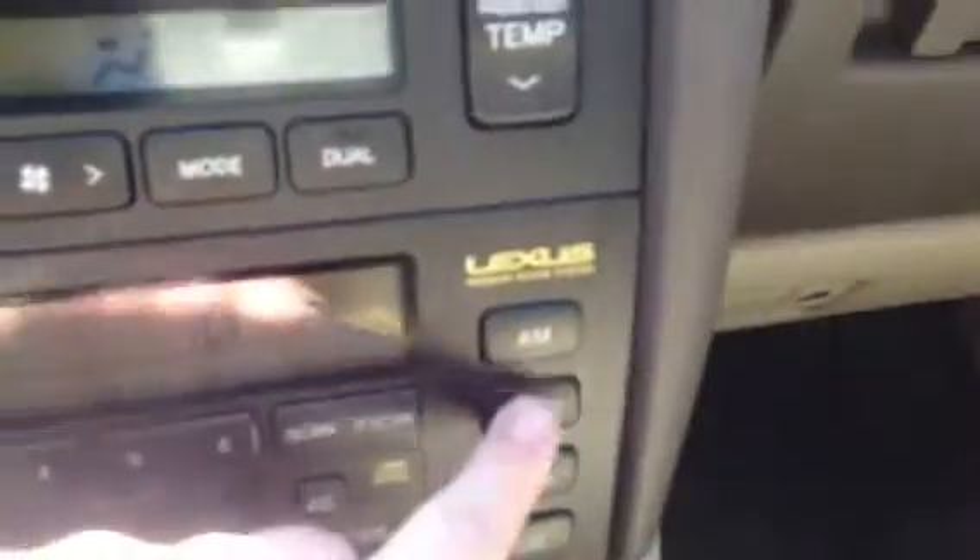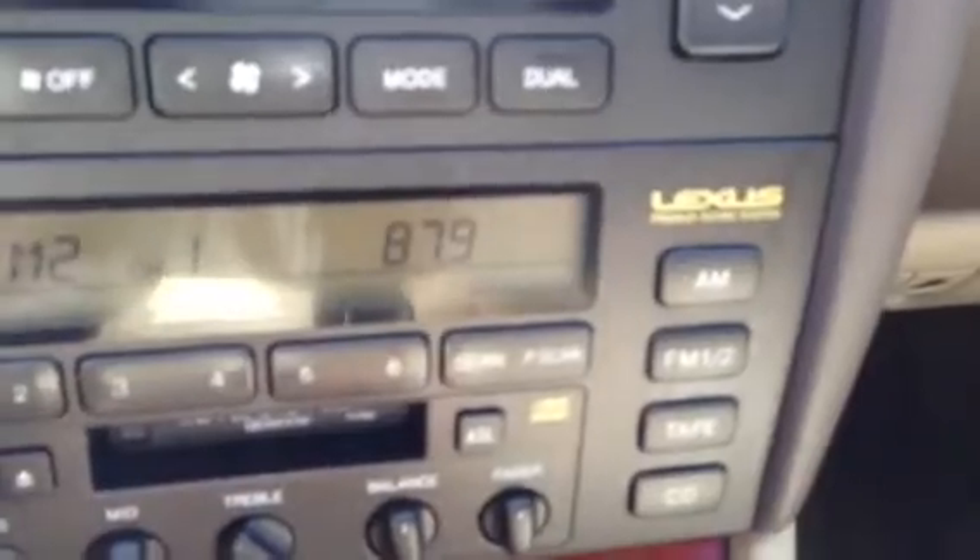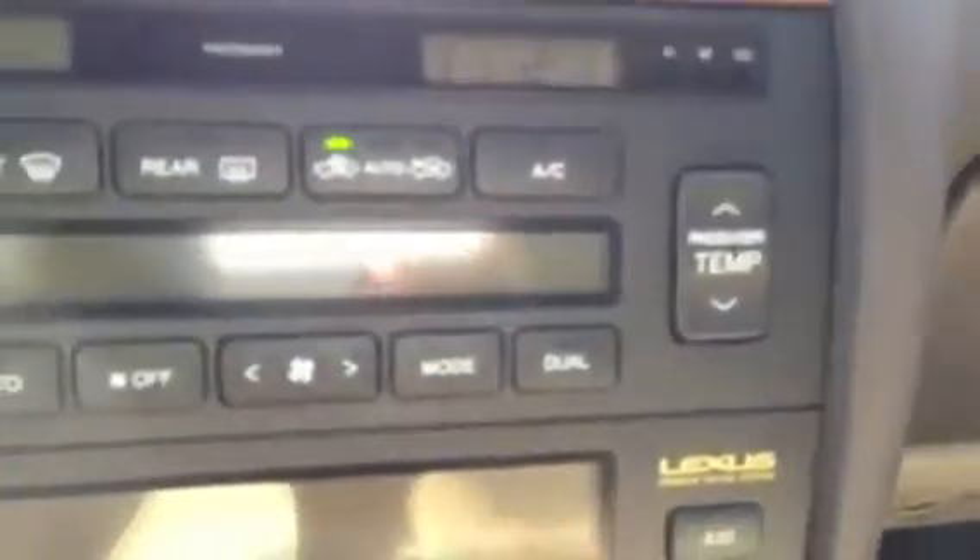Very good sound system on it — does have the premium sound system. Passenger temp, little box right there, multi-disc. I actually have the original Lexus documentation that comes with it. Very nice. Someone really took care of this car just by looking at it — it's very well maintained.